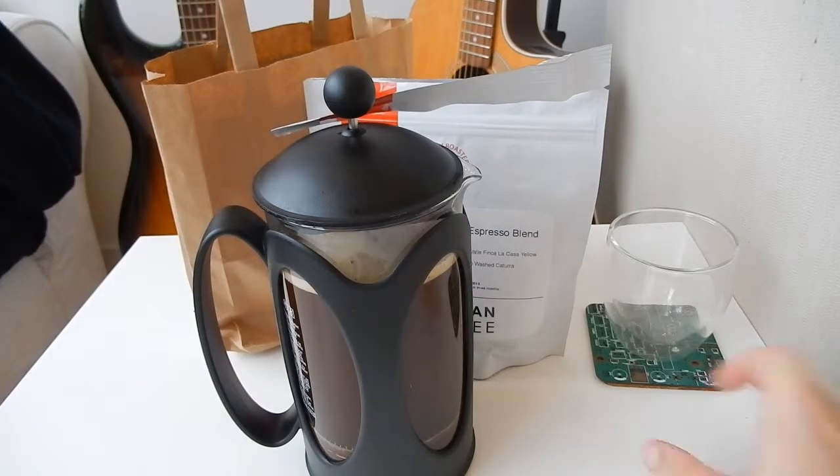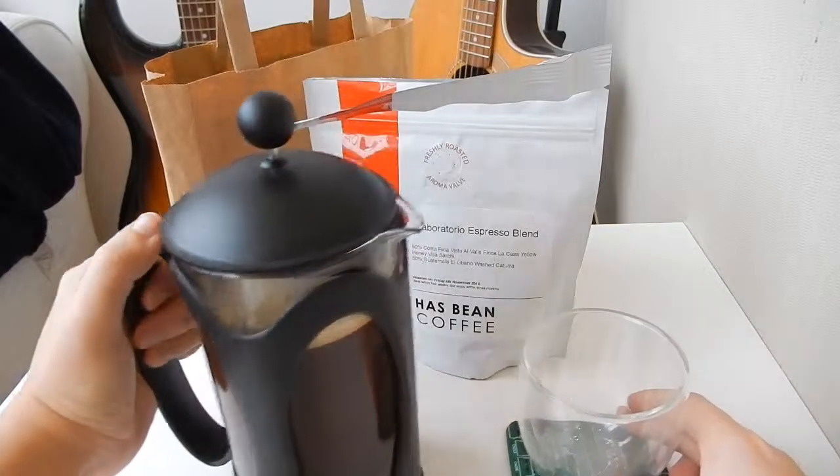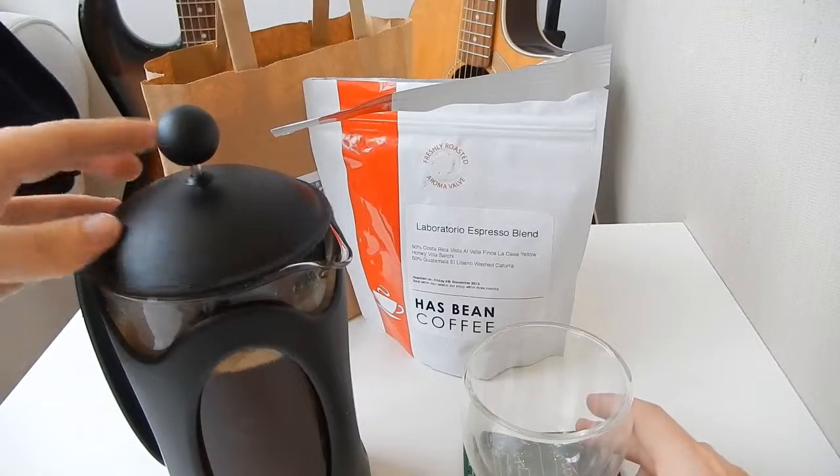Because of the brightness of the coffee, I think it would do really well as a filter coffee, or if you wanted to make the most of the acidity, have it as a cold pressed coffee.